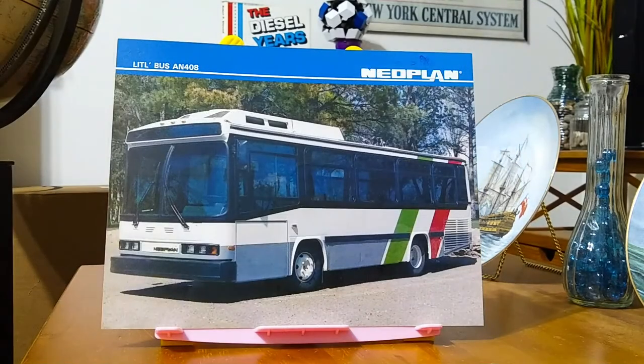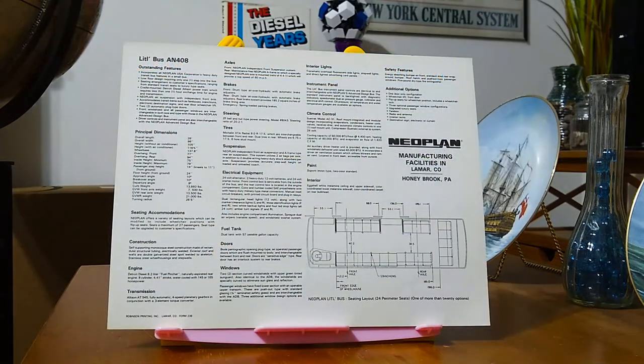The second publicity photograph we have is of the Neoplan little bus AN4608. It doesn't say where this bus is from — I don't recognize the paint scheme, so I guess it was probably a demonstrator. But that's actually a nice bus, probably 26 feet long, as it says on the specifications. And you can see in the plan it has all longitudinal seating. It's a nice little bus.